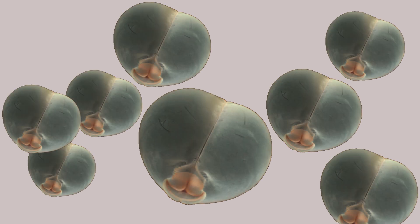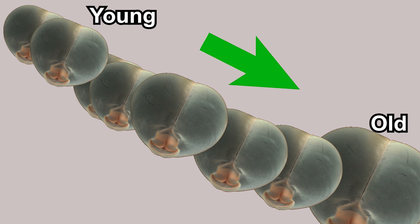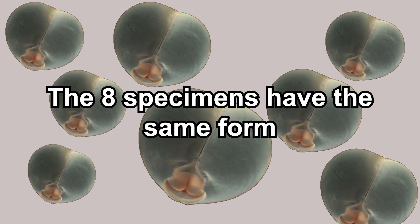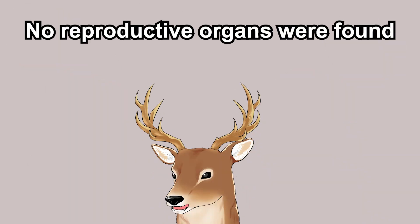The logic is this: the eight specimens have different sizes ranging from 10 millimeters to 21 millimeters. If they were larvae, the smaller ones would be younger and the bigger ones older. Larvae typically develop adult characters as they grow, so their characters should vary by age. But these eight specimens are similar to each other despite different sizes, suggesting they have reached adulthood — this is indeed the adult form.